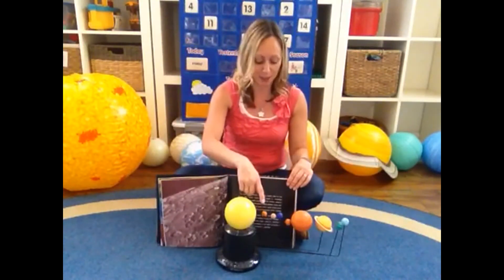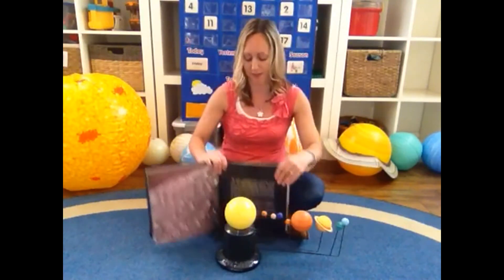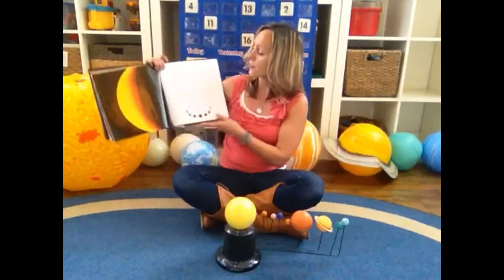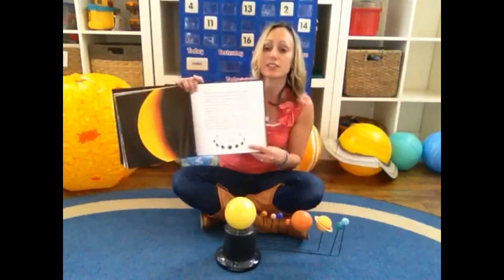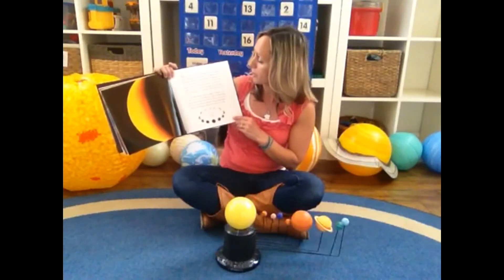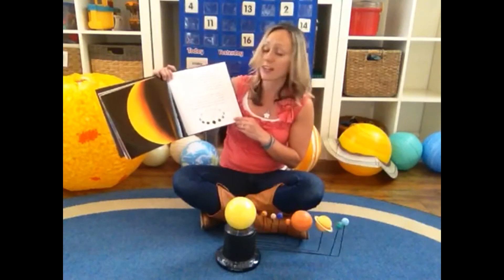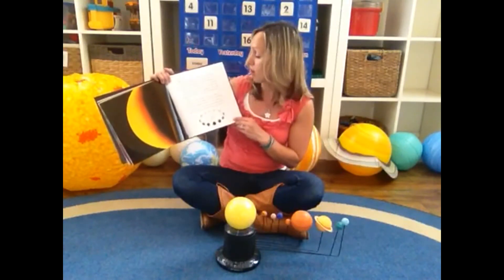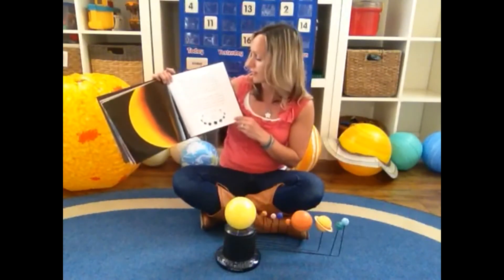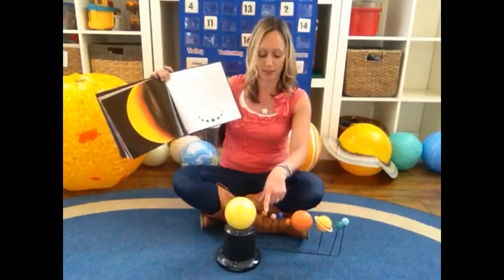Let's land at our next planet — it's called Venus. After our moon, Venus is the brightest object in the night sky. The Romans named Venus after their goddess of love and beauty. Venus is sometimes called the evening star or the morning star, but Venus isn't a star — it is the second planet from the sun.